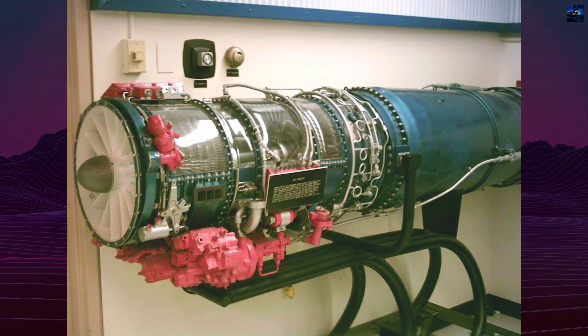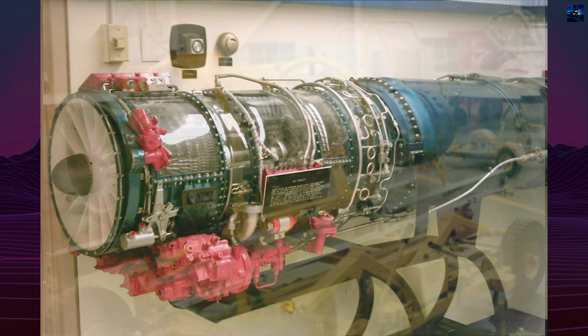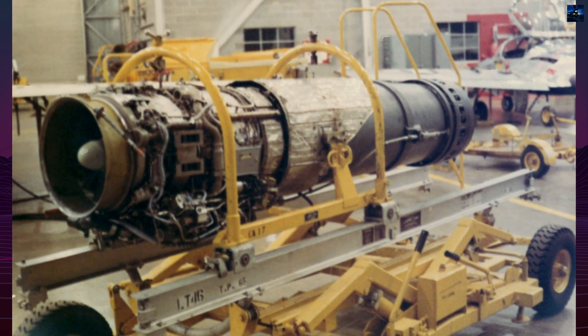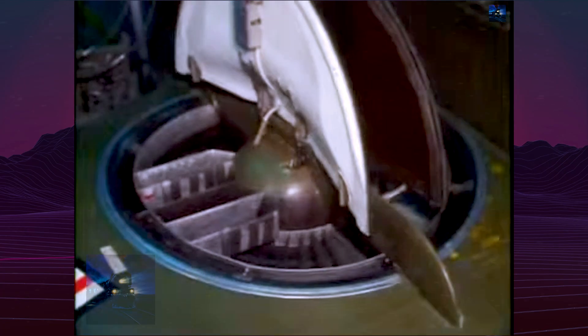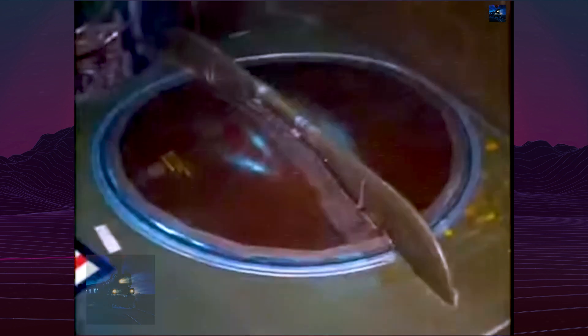The XV-5 was powered by two General Electric J85 GE-5 turbojets, each producing 2,658 lb-force of thrust. These engines drove lift fans — large ducted fans embedded in each wing and a smaller one in the nose. The two wing fans, 62.5 inches in diameter, produced the bulk of the lift, while the 36-inch nose fan controlled pitch during hover.